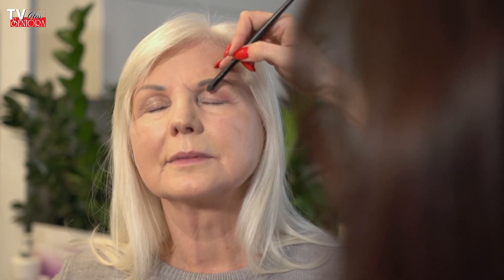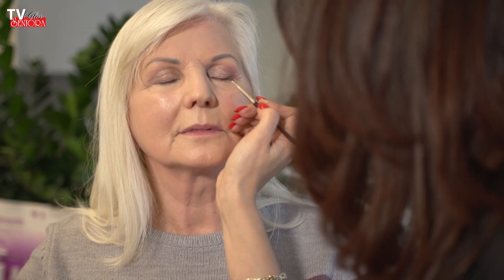Jeden cień przykrył powiekę nieruchomą – to co nam przeszkadza, co wystaje, bo to może być powieka opadająca. Jeżeli oko jest tylko głęboko osadzone bez powieki opadającej, będzie po prostu kość, która przeszkadza – to miejsce chcemy schować i jest przykryte cieniem matowym. Drugi cień matowy pokrywa kącik wewnętrzny i powiekę ruchomą w proporcjach dwie trzecie. Cały makijaż ma prawo być lekki, delikatny, subtelny, żebyśmy złapały równowagę i elegancję.